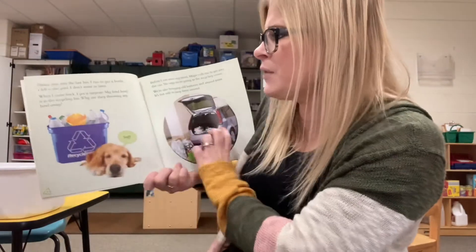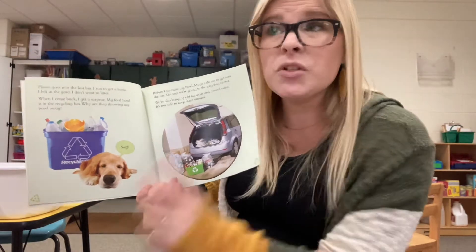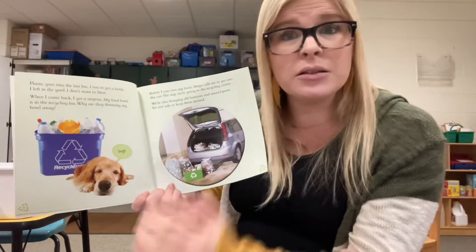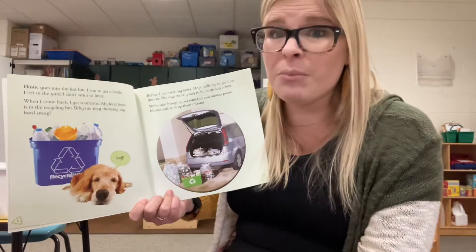Plastic goes in the last recycle bin. I run to get a bottle I left in the yard — I don't want to litter. Littering is when you throw your garbage on the floor, and we do not litter, because animals could try to eat that stuff and get hurt, and you can get in big trouble for littering.